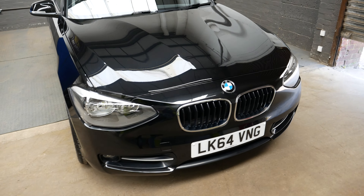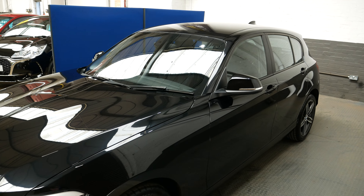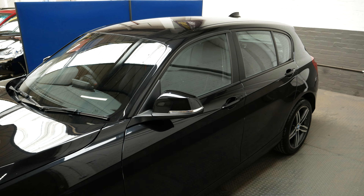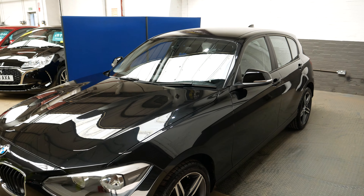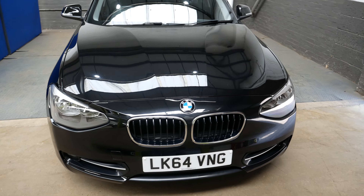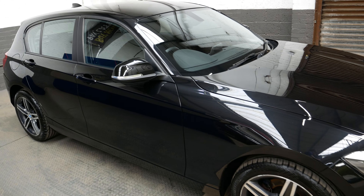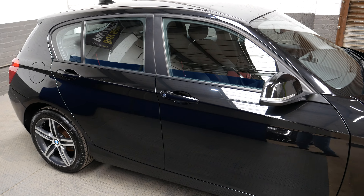Hello and welcome to this sales walk-around video of the BMW 1 Series, finished in a lovely metallic black. This is the 116d model of the car on a 64 plate, so 2014-15 is the model year of this one.